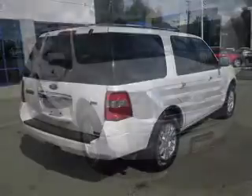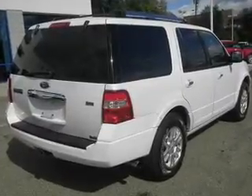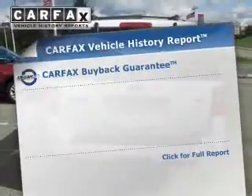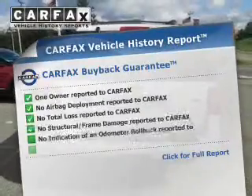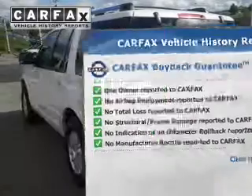Indulge in the comfort of heated seats. Enjoy the flexibility of multi-zone temperature controls. And memory settings are one of many features. Rest easy knowing this vehicle comes with a Carfax Vehicle History Report from Carfax, the most trusted provider of vehicle information.